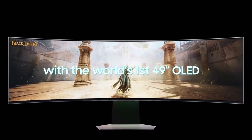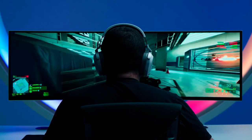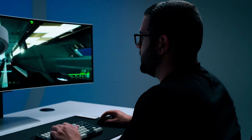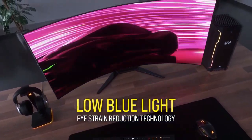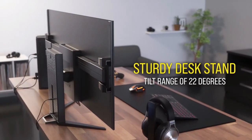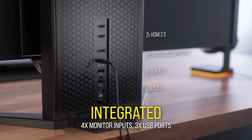Selecting the right curved OLED gaming monitor involves aligning technical specifications with individual gaming preferences. When contemplating a curved monitor purchase, buyers typically consider features like the refresh rate, response time, and ergonomics and adjustability to elevate their gaming experience. Features like tilt, swivel, and height adjustability empower users to personalize their viewing angle, ensuring an immersive and ergonomic experience.